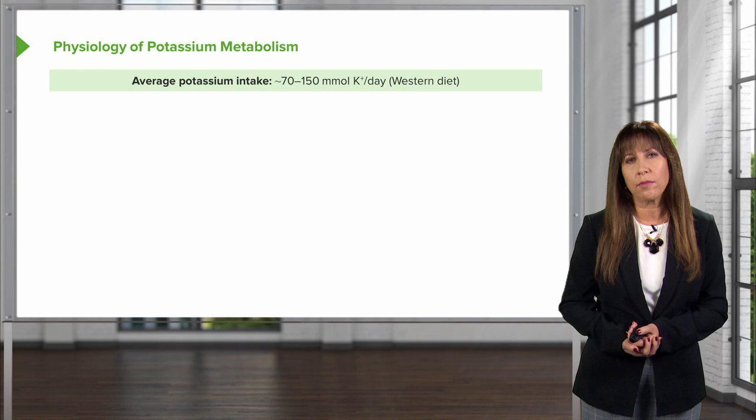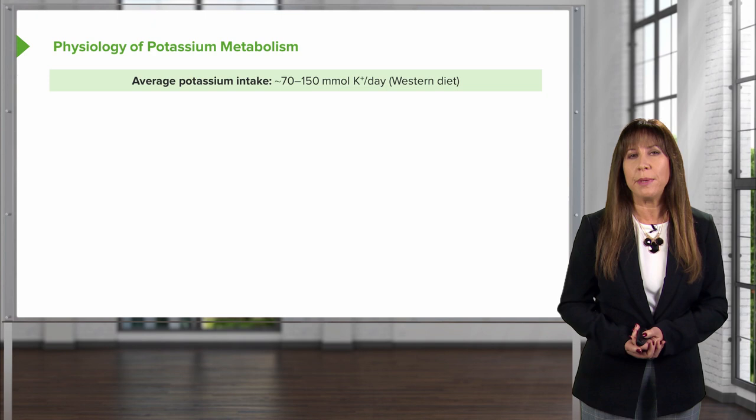Hello, and welcome back to the nephrology curriculum. Today we're going to be talking about potassium disorders, and in particular, the clinical entities of hypo and hyperkalemia. Let's start with the physiology of potassium metabolism.